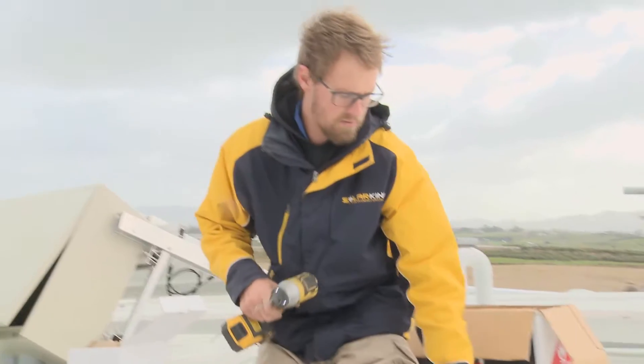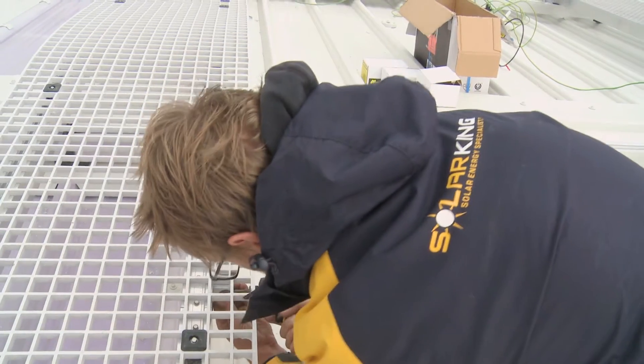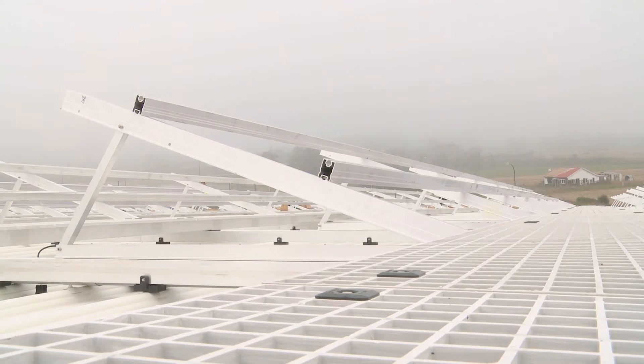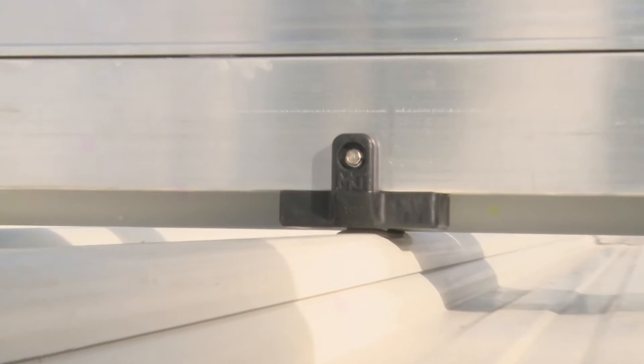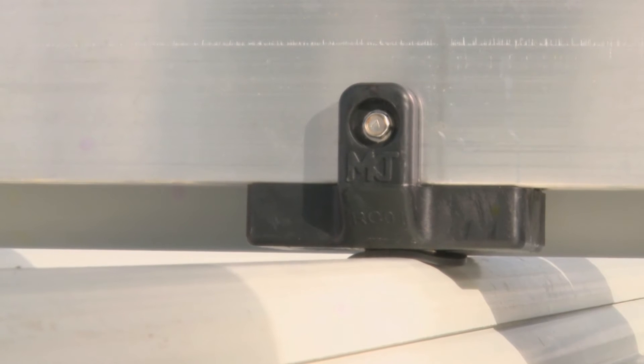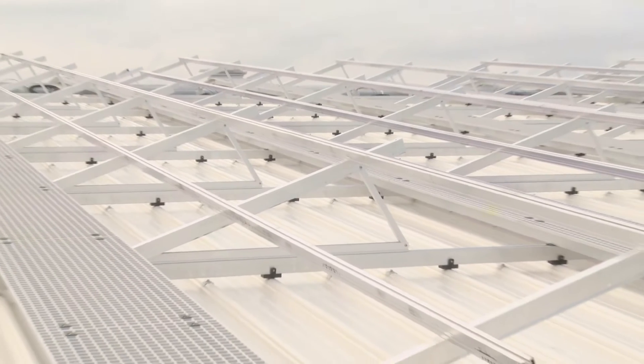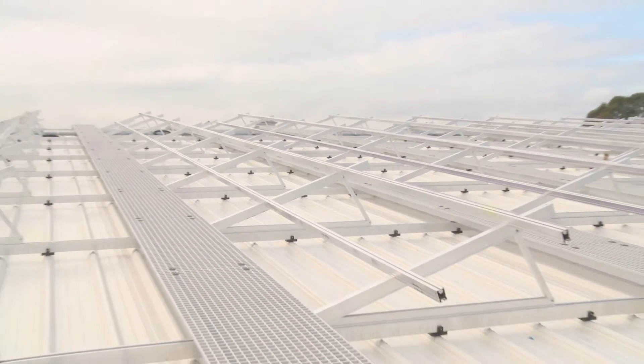Hi there, well here we are at the Main Freight 170 kilowatt solar installation being done by Solar King. Here we have a string inverter system which we've been installing for the last few weeks. It's got a very intricate roofing interface with a monkey toe walkway and skywalk system so we can access all panels during the life of the system for maintenance and cleaning of all the panels.